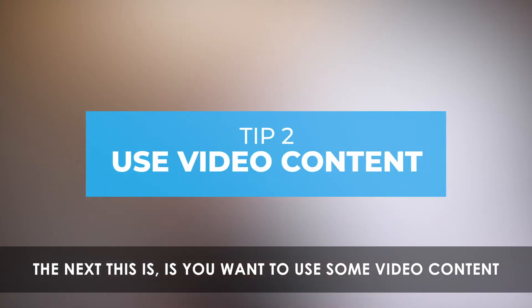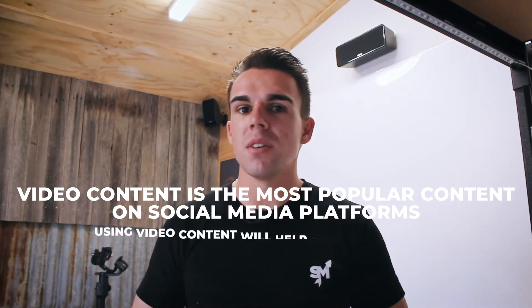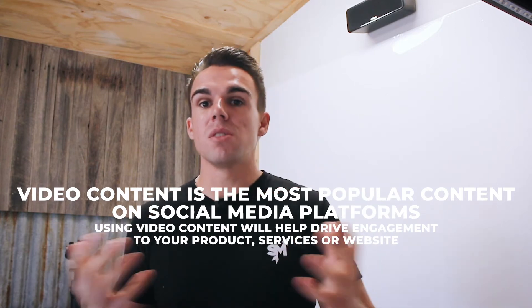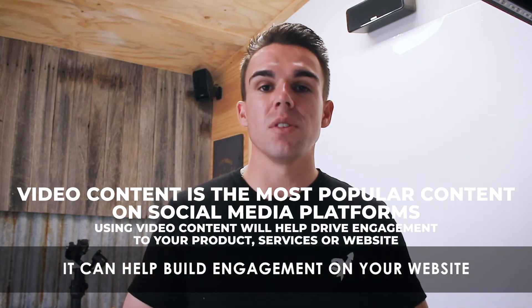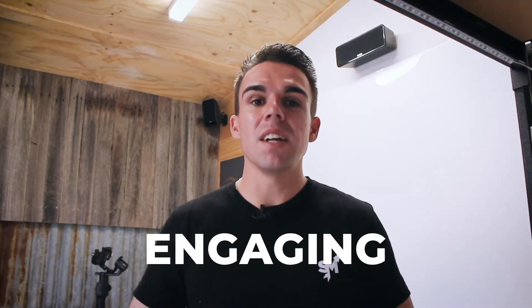The next thing is you want to use some video content. Video content is the most popular content used on social media platforms, so using a little bit of video content will help drive engagement to your product, your service, or even just your website itself. It can help build engagement on your website, make it look informative. Video content is informative, it's engaging, and it's educational.